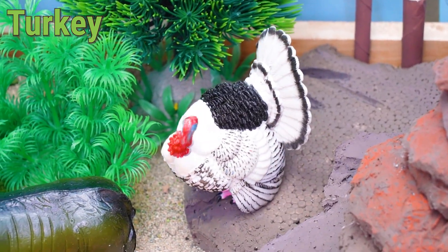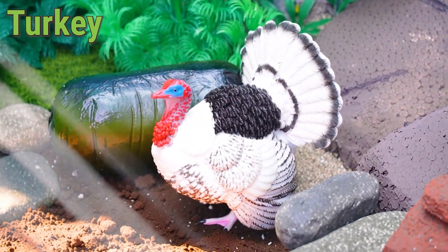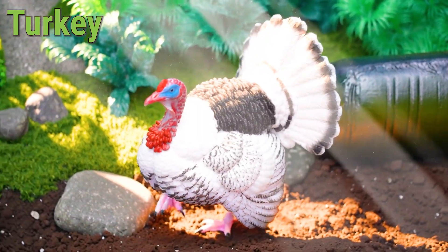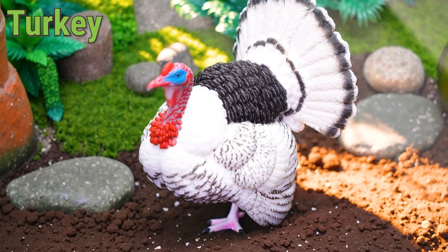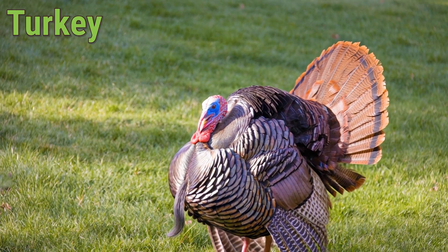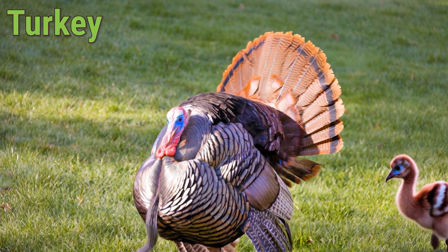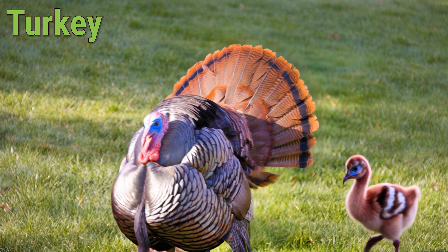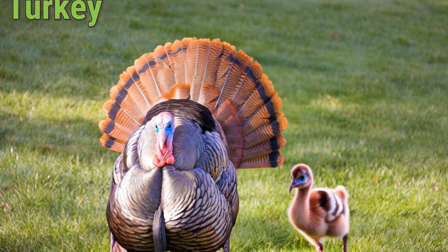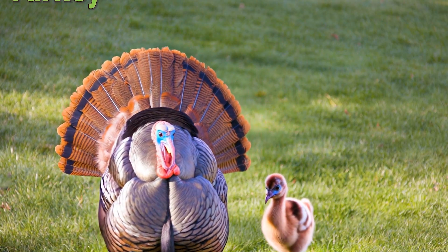This bird lives on farms and forests in countries like the USA, Mexico, and Canada. The turkey enjoys eating seeds, berries, and insects. With its colorful feathers and special red wattle on its neck, the turkey looks very unique. It can live about 10 years and loves walking in groups. People often recognize the turkey as a symbol of celebrations and harvest time.